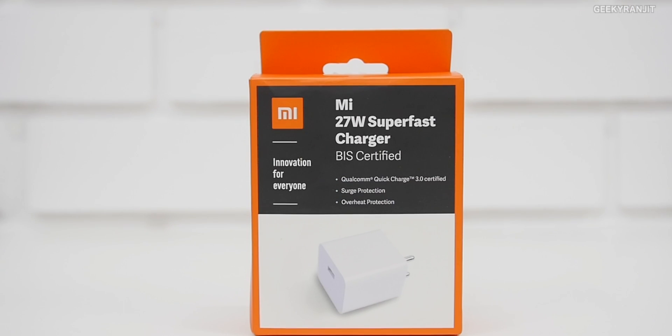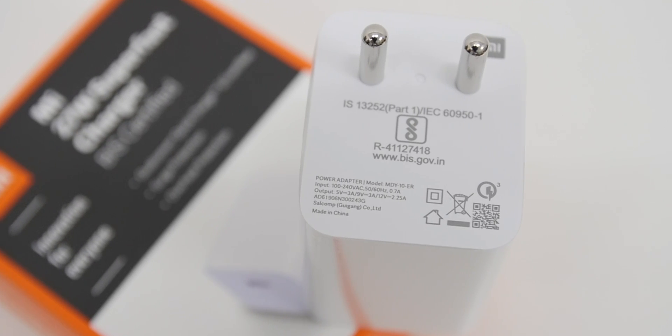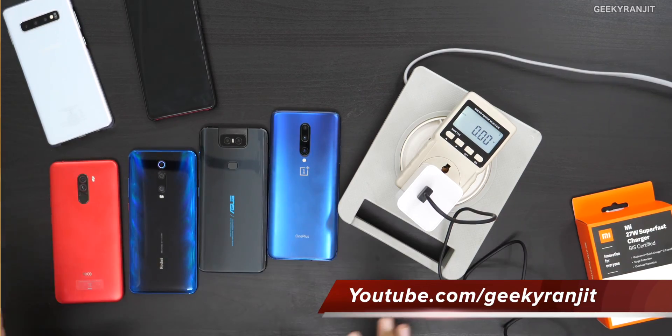Hi, this is Ranjit and in this video let's test this new super fast charger from Xiaomi. This is a 27-watt charger that sells for 999 rupees, and quite a few of you have asked me to test this — will it make your existing phones charge faster or not? I have a bunch of smartphones here and we'll test this out.